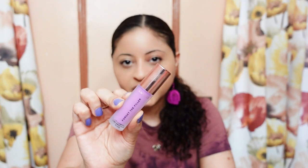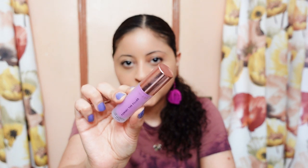It retails for $26 and it's available at Sephora. This is the lip gloss and I have it in the shade Violet Bloom.